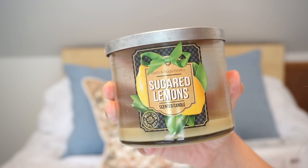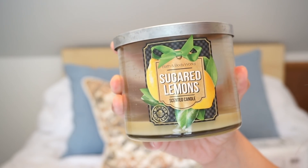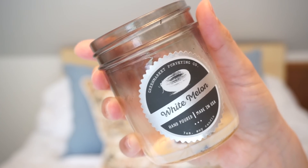Another Bath & Body Works candle — this is the Sugared Lemons. This smells really great. I actually have another one still to go through. And I went through one I thought was Bath & Body Works for the longest time, but it's not. This is Green Market. I don't know where I got it from — maybe it was a gift, maybe it was a subscription box. I definitely didn't buy it.